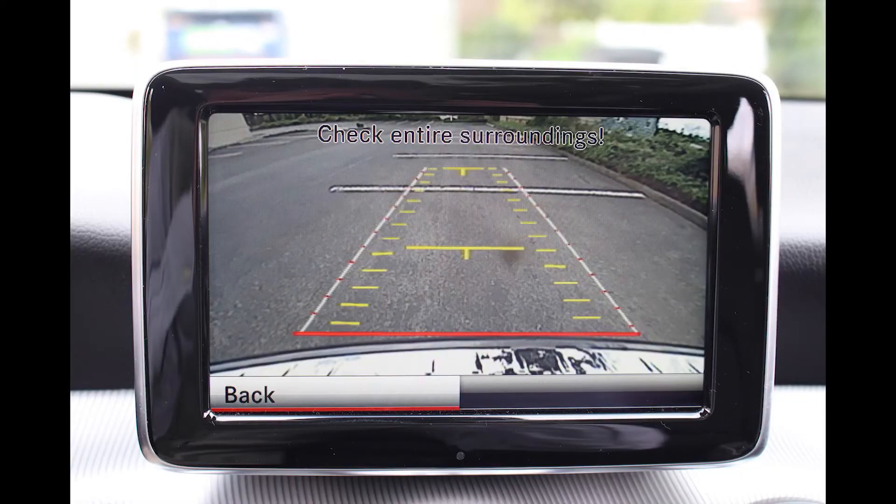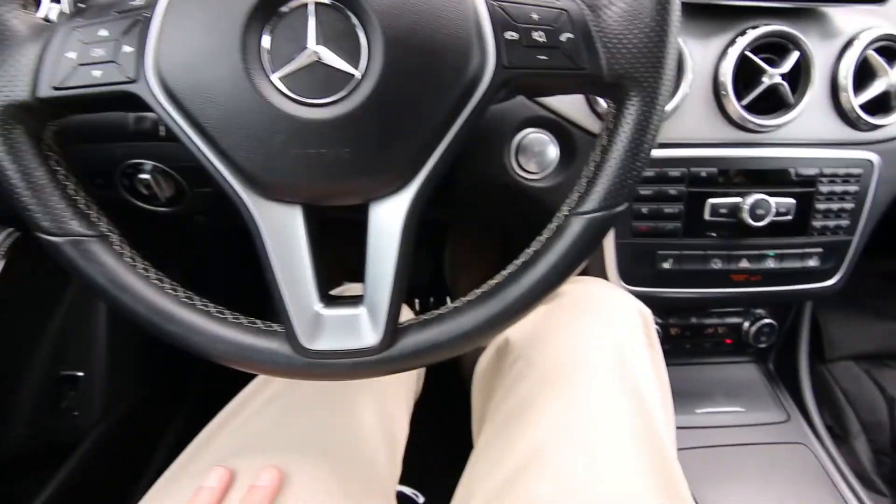Nice, comfortable interior. And even though it's a small vehicle, it's pretty spacious, especially in the front seats. I'm six foot two and I fit very comfortably in here.